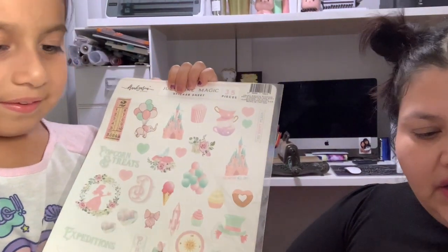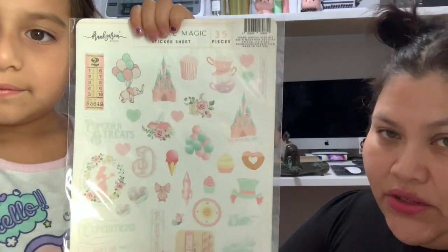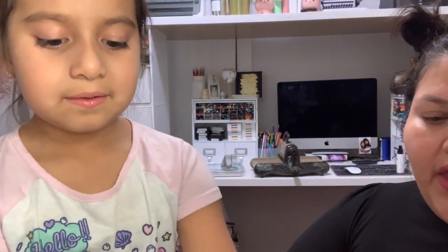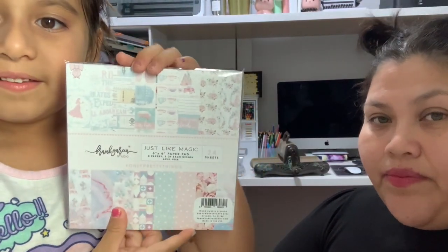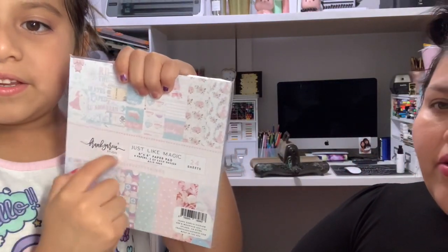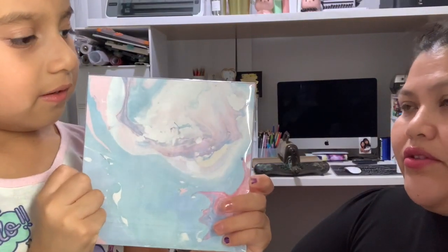So I got this sticker sheet. Unfortunately they were sold out of the 12x12, which I was so bummed about, but that's okay. I still ended up being able to grab the 6x6, and it comes with 24 sheets. Here's the back and here's the front.